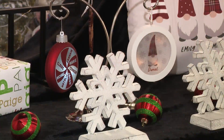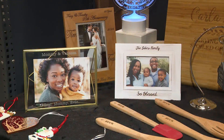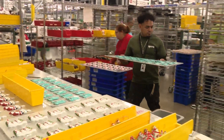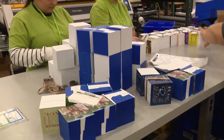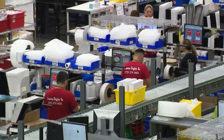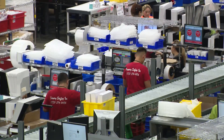We have some design your own items where the customer can use their creativity. When you order online, Personalization Mall can make it and ship it within one to two days. Good thing, because we know there are a lot of procrastinators out there. We know that the customer can wait to the last minute and we're ready for that. The website takes orders until December 23rd.